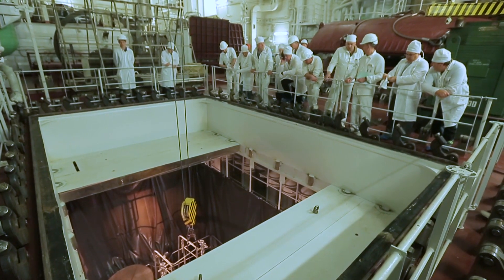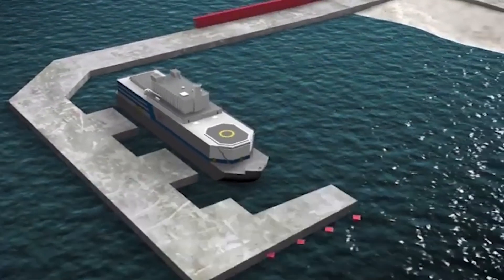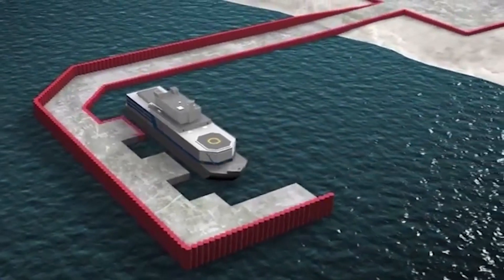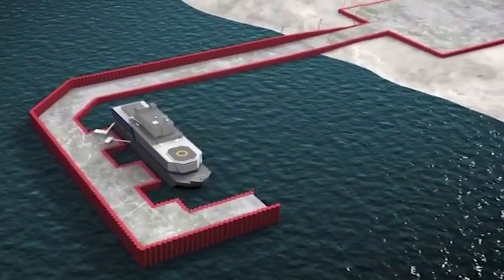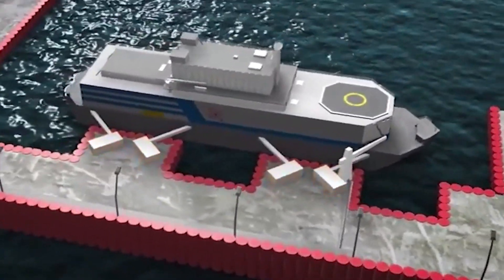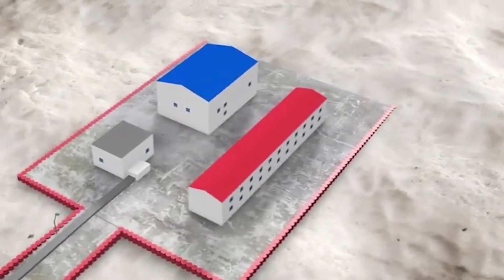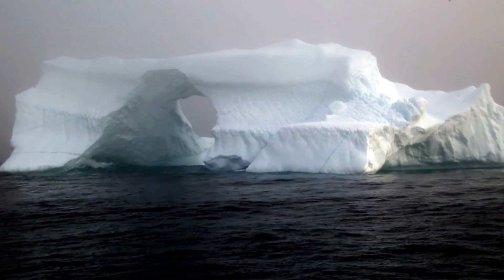Despite the fact that the power plant is autonomous, it nevertheless cannot work without coastal infrastructure. The energy has to be transferred somewhere. For its full-fledged work, the energy-receiving equipment is located on the coast, plus some protective structures for the barge if it is deployed in aggressive regions — for example in the north, where there is a threat of meeting a drifting iceberg.